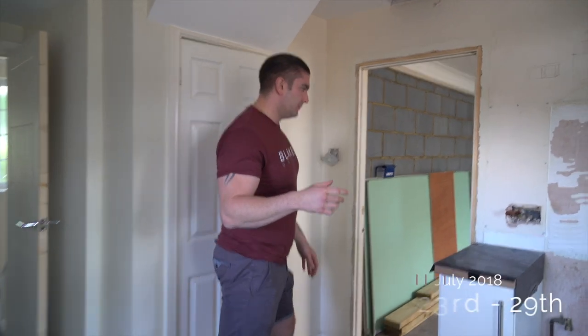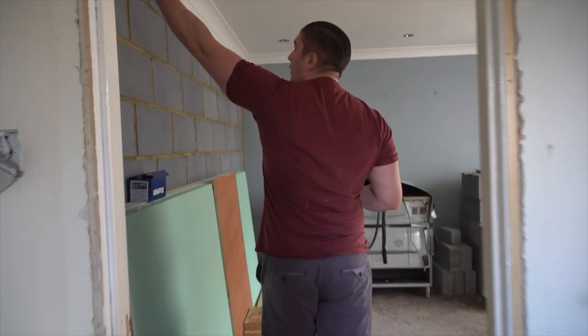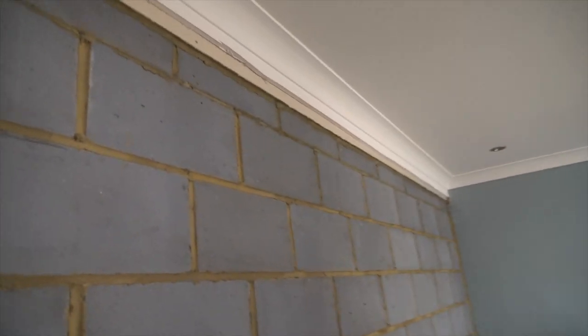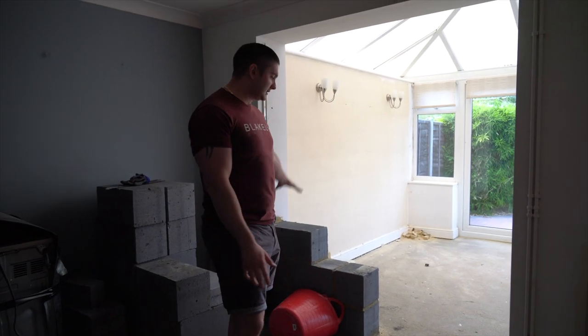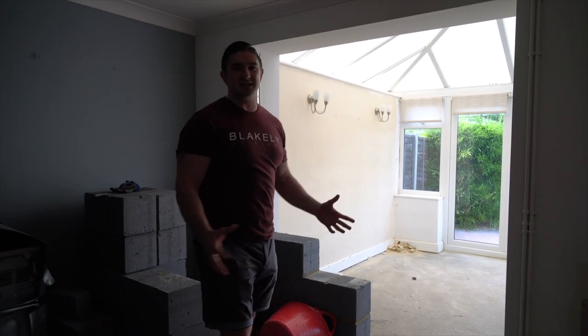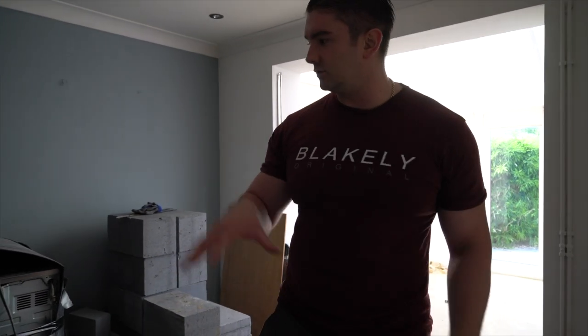Hello everyone, we're at the end of the second week now, so we're going to do a quick tour. We'll start downstairs because less work has happened here. Nothing really happened in the kitchen. The wall has now been finished here, so we've got that solid wall. They started building another wall but weren't quite sure where the door was going to go. Essentially that's all that's really happened downstairs in these two rooms.